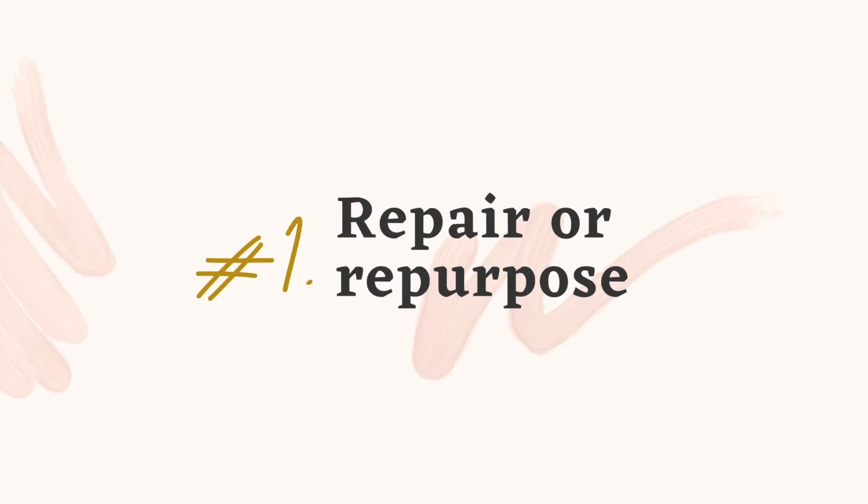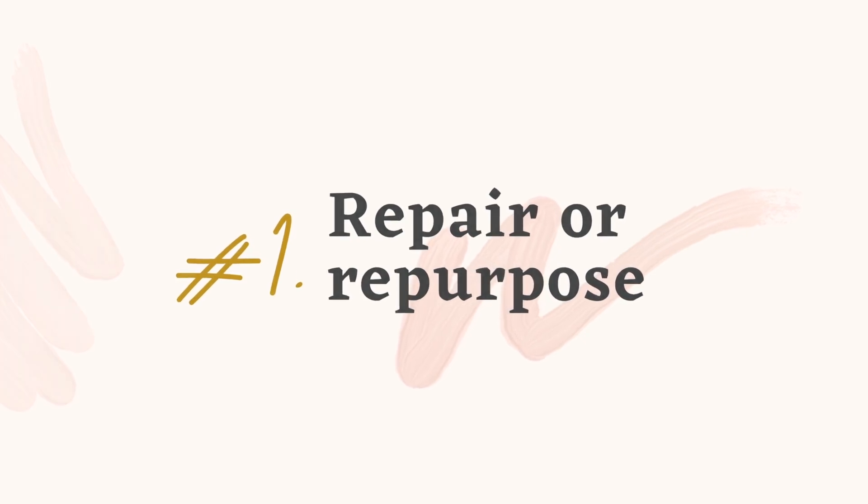Let's dive into responsible decluttering. The way I'm going to share this is my order of operations when it comes to discarding and decluttering — from the least harmful to there's not much else you can do about it. Starting with number one, which is to repair or repurpose when it makes sense.